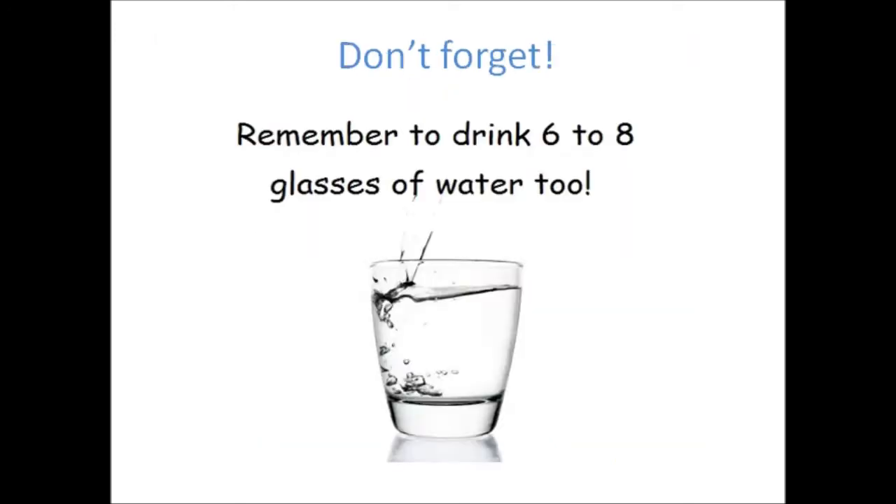And children, in order to stay healthy, don't forget — remember to drink six to eight glasses of water every day. And that's the end of our lesson for today. Thank you.